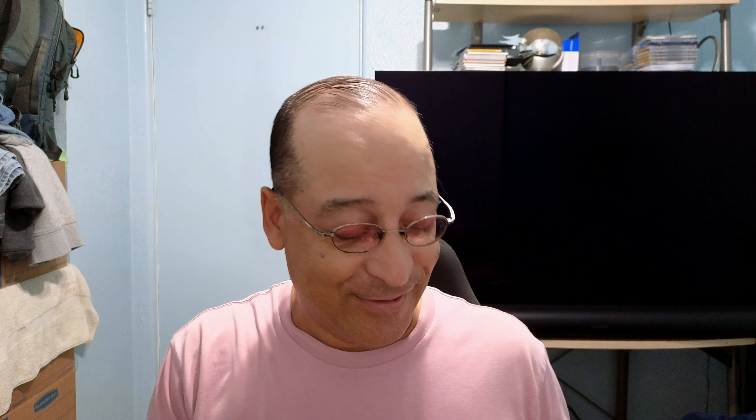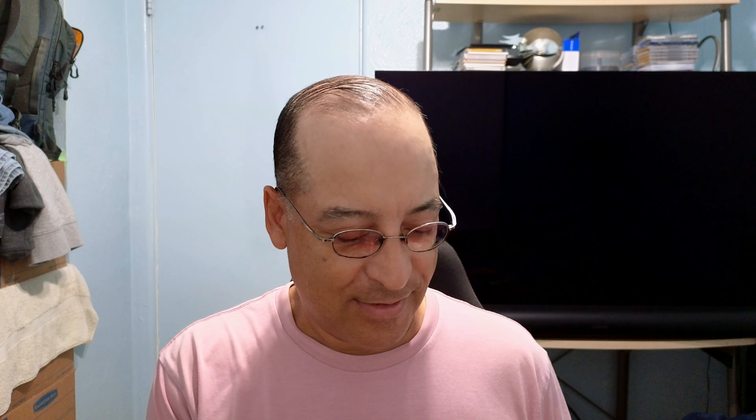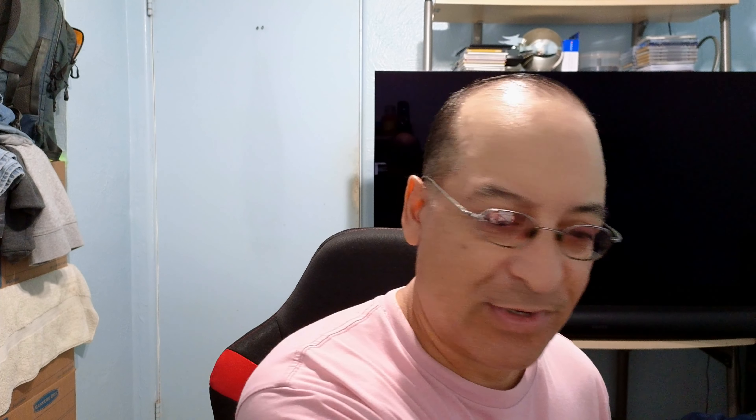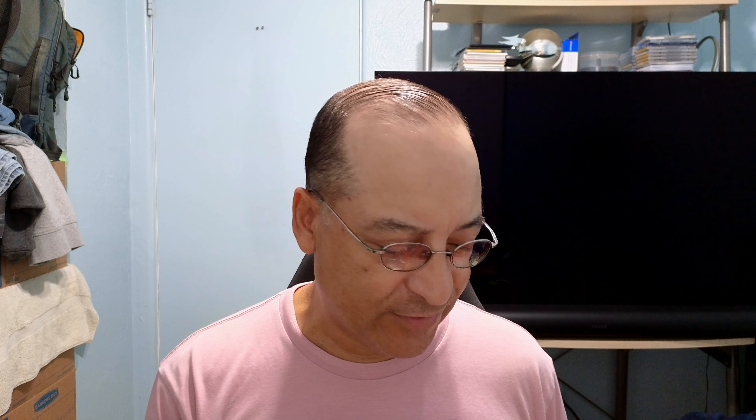X was pretty good. I wouldn't say it's the best horror movie of all time. Mia Goth — she's a good actress, I can't take that away from her. Surprisingly, this isn't HDR10 Plus — only HDR and Dolby Vision.